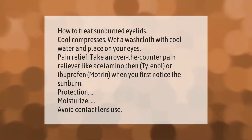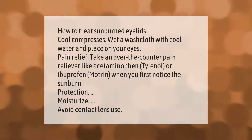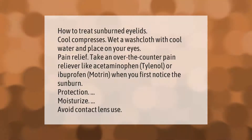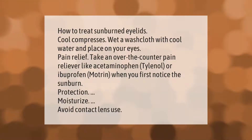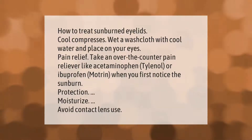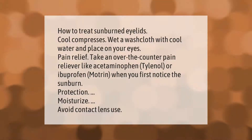How to treat sunburned eyelids: use cool compresses — wet a washcloth with cool water and place on your eyes for pain relief. Take an over-the-counter pain reliever like acetaminophen (Tylenol) or ibuprofen (Motrin) when you first notice the sunburn. Moisturize and avoid contact lens use.